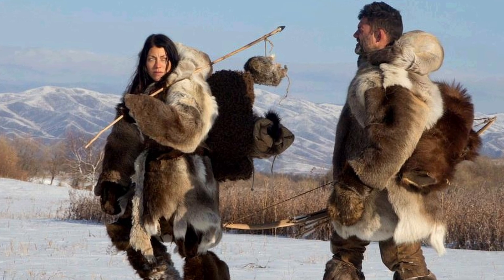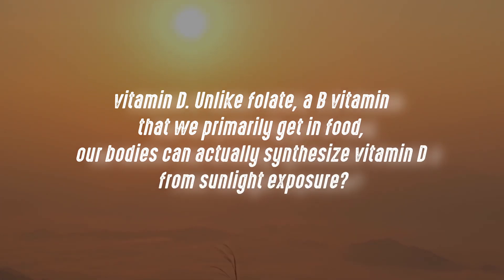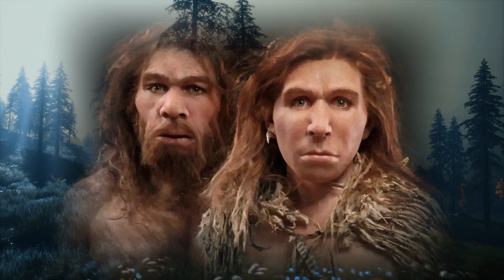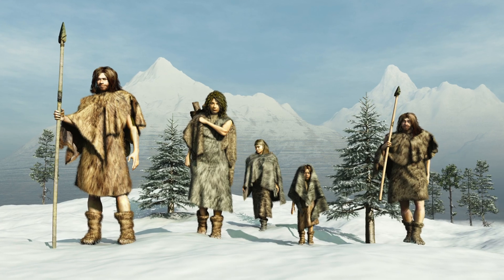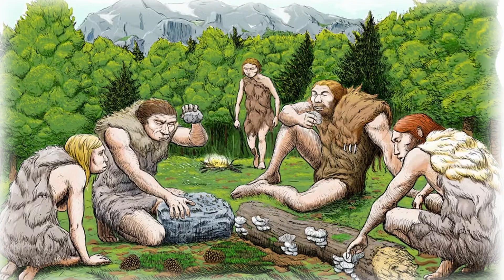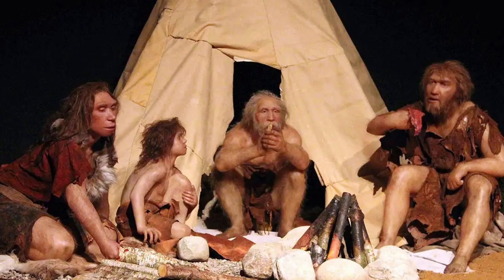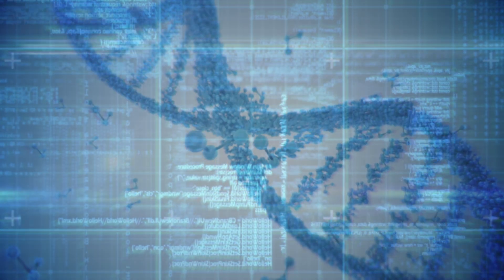This leads us to the question of vitamin D. Unlike folate, a B vitamin we primarily get from food, our bodies can synthesize vitamin D from sunlight exposure. While darker skin protected folate in Africa, it also limited vitamin D production. In Europe, with less sun, lighter skin might have offered an advantage by allowing for better vitamin D synthesis. Early Europeans may not have had a diet as rich in vitamin D as some populations closer to the equator with abundant fish sources. This lack of dietary alternative to sun-produced vitamin D could explain why the development of lighter skin took a significant amount of time.